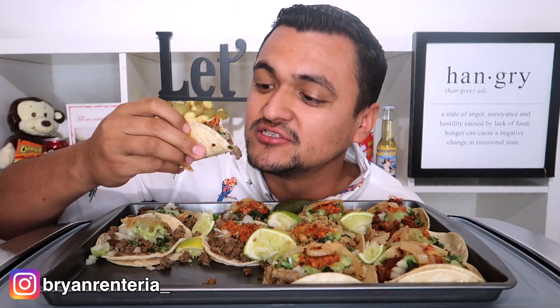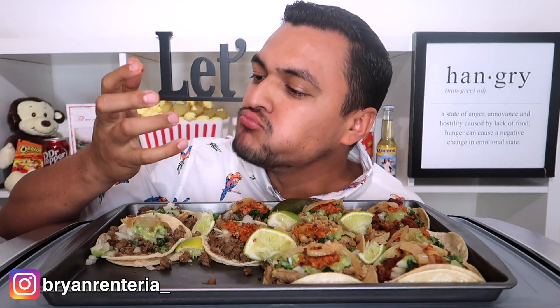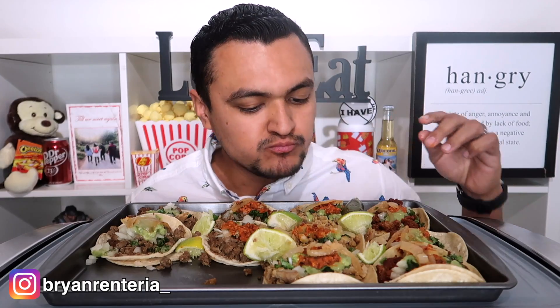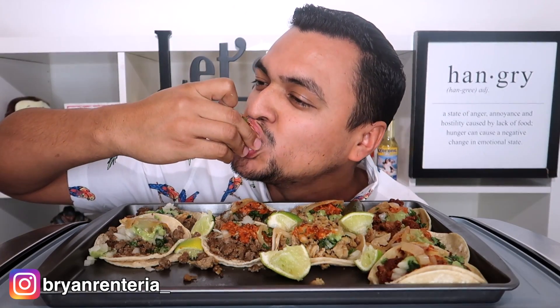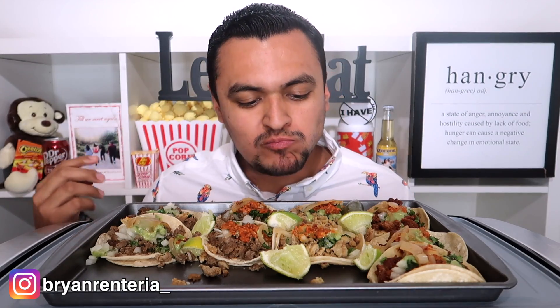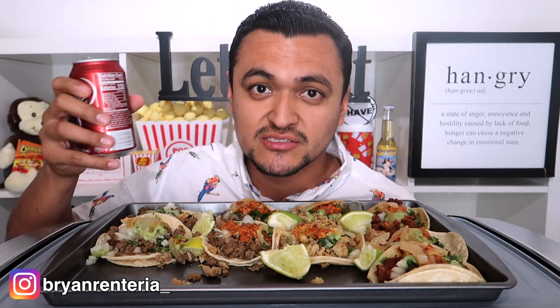That was hot. I might sound like Paris Hilton throughout this whole video because I'm going to be saying 'that's hot' for a lot of things. So good. Going in with the chicken — amazing. Hopefully I will be uploading this video tomorrow, which means it's Taco Tuesday.